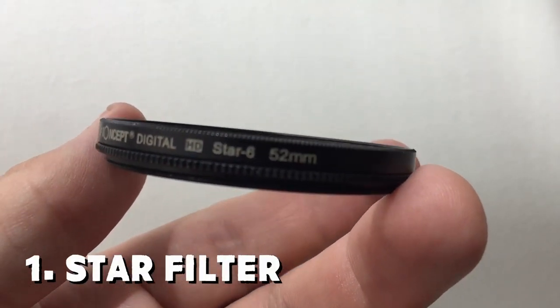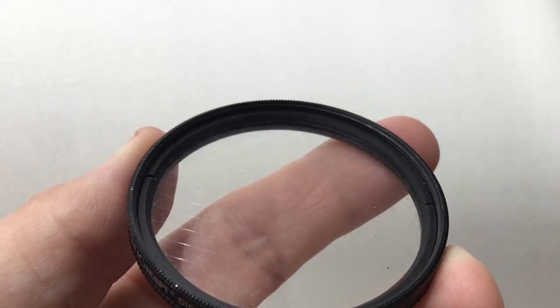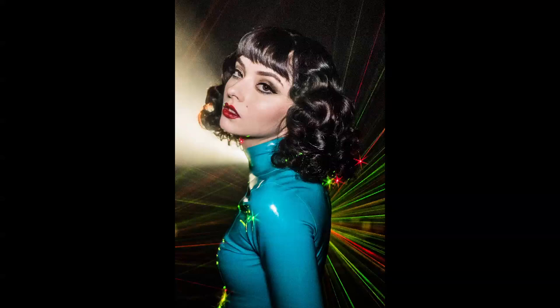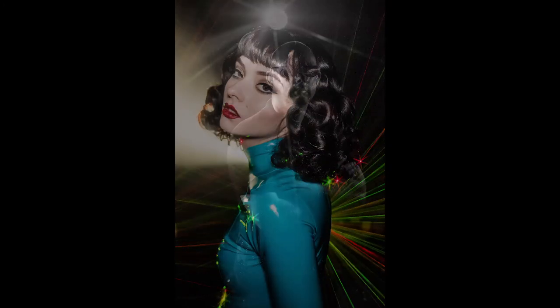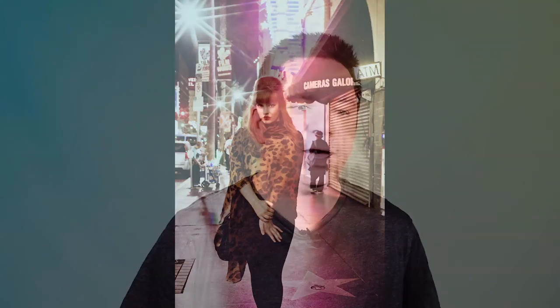Number one is the star filter. The star filter has little slashes on the glass — it could be a grid, it could be a six-pointed star, so there are more like hexagon shapes. But these slashes make the light turn into twinkly stars as it passes through your lens. Every time I've used it and compared to a photo that didn't have the star filter but was shot in the same scenario, it was just so obvious that one really stood out and felt like it had something super special about it, and the other felt kind of dead and bland.